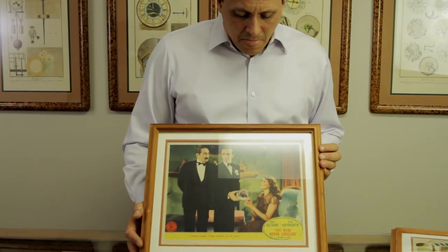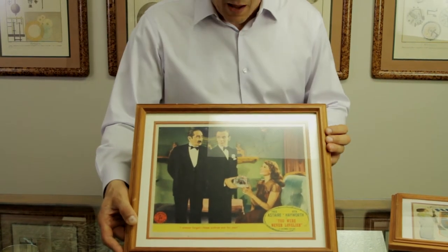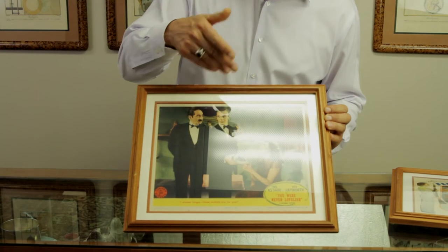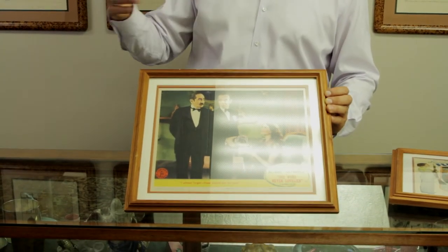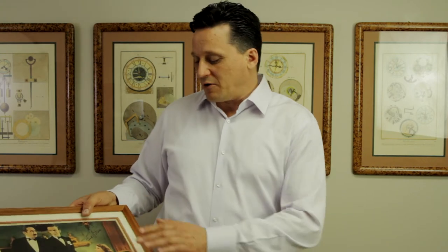I also have one here from the movie You Were Never Lovelier — that's Rita Hayworth and Fred Astaire. This is signed by Fred Astaire as well, which is kind of neat. It's a good-looking lobby card with both of the leads, Rita and Fred. Sometimes in lobby cards you wouldn't have one of the leads in it. The lobby cards for this movie are fairly collectible — it might be a $75 or $150 lobby card, but with that signature it's suddenly a $500 or $600 lobby card. That's an example of going from a low value to a high value through something like a signature.